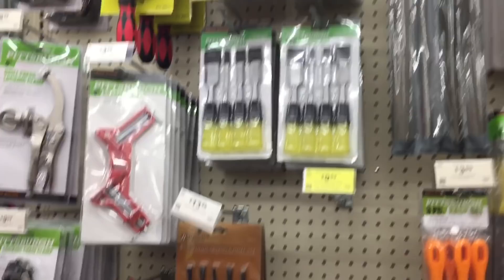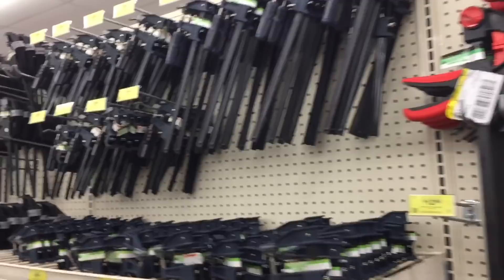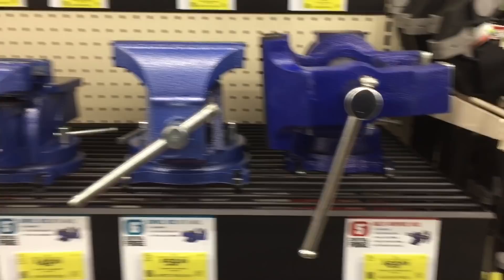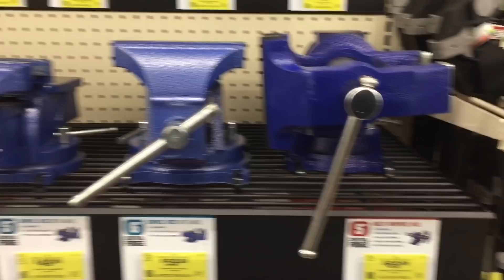They have cases now that are like Pelican cases — really nice. You can see how much regular Pelicans cost, but these are high quality, probably made in similar factories. It's always amazing to me the amount of different products and types they have. You can really come in here and set up your shop for a small amount of money — that's what makes me happy.